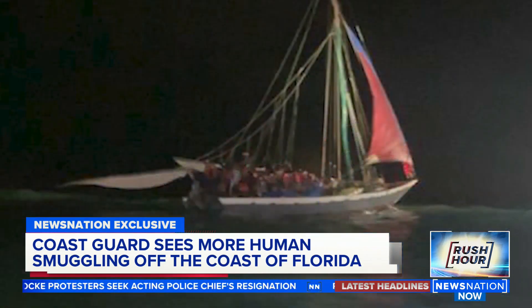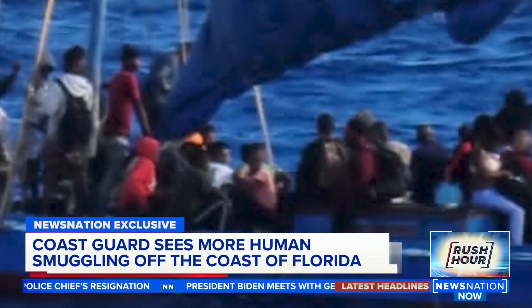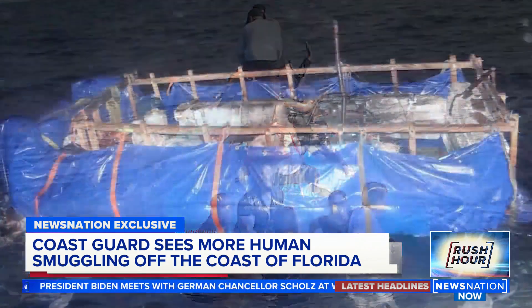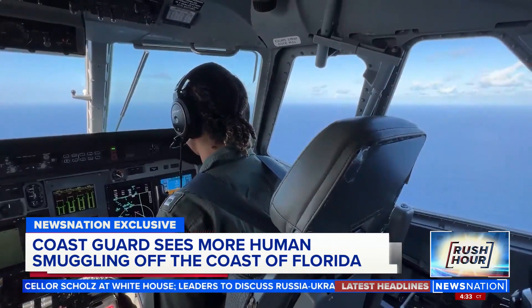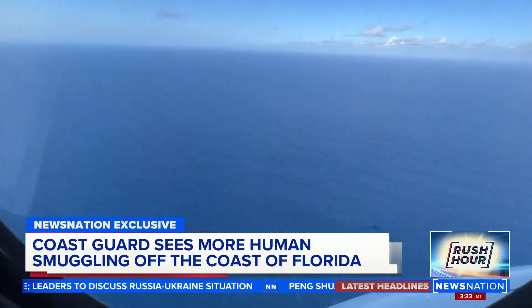A surge of migrants off the Florida coast that hasn't been seen in years — mostly Haitians and Cubans fleeing to the U.S. on overloaded boats and rafts. We boarded a Coast Guard surveillance mission to see the problem firsthand, flying from Miami, over the Bahamas, and all the way off the coast of Cuba.